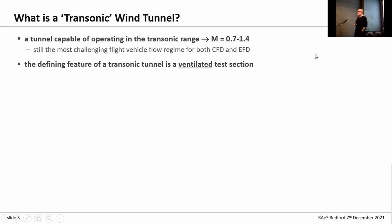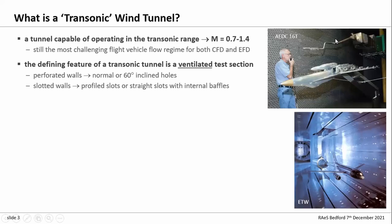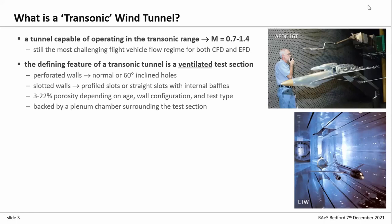The defining feature of a transonic wind tunnel is that the test section is ventilated. This can be either perforated walls or slotted walls — perforated with normal or angled holes, slotted walls with variations in their profiles or straight slots. These can range from relatively low porosity of 3% up to 20% for some of the older facilities, depending on the age of the tunnel, the wall configuration, and the kind of test you're doing.